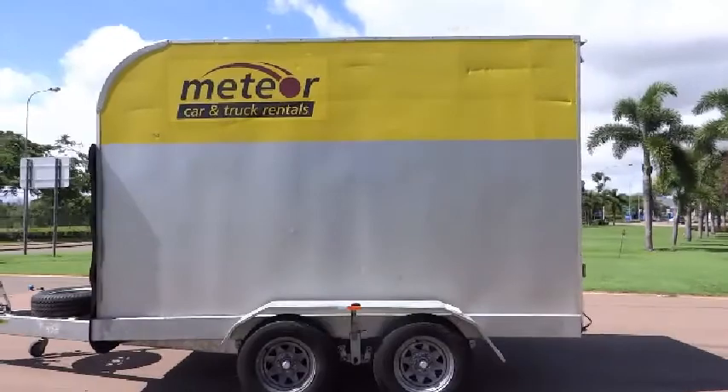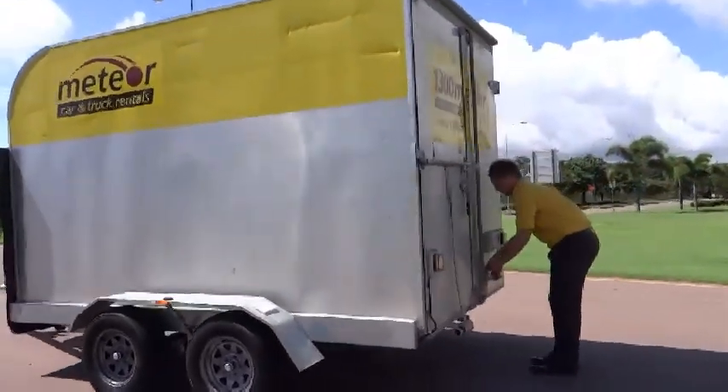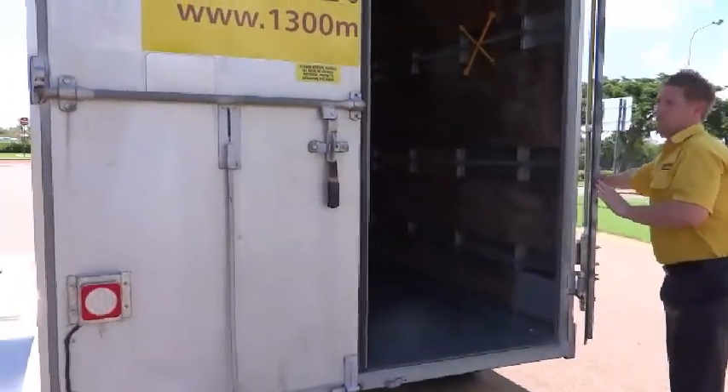The all-up maximum weight permissible for this trailer type, including its load, is 2 tonnes. Maximum payload capacity is nominal 1,100 kilograms.